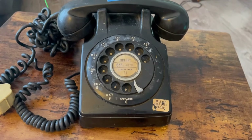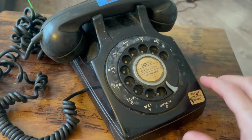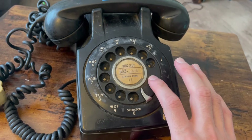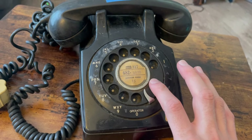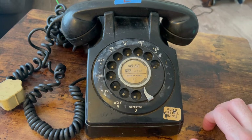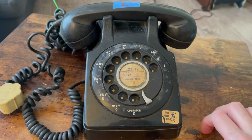These dials are kind of unique because they are recessed — notice how it's at the same level as the bezel. I know this is a North Electric dial, but from what I've seen, they sort of copied the LM Ericsson dials. I don't know if they made them under license, but this is a different type of dial. They had two different dial types before they switched to using Automatic Electric or Kellogg dials.